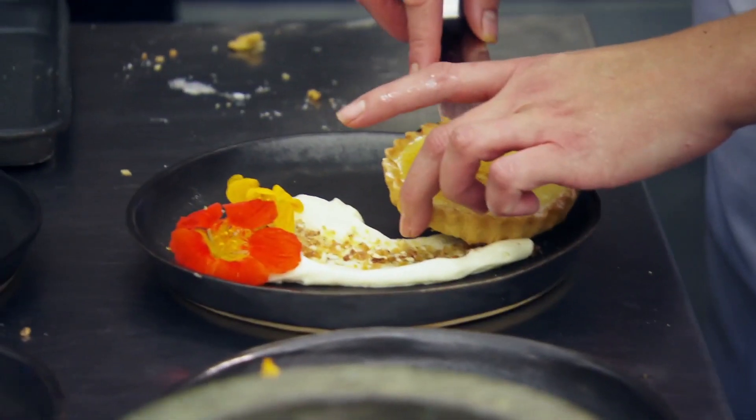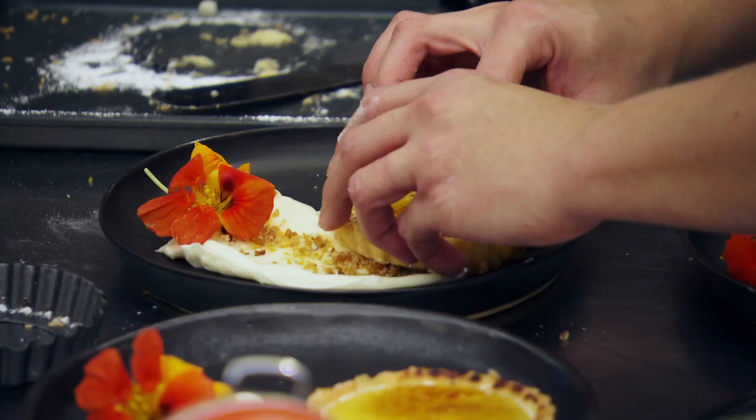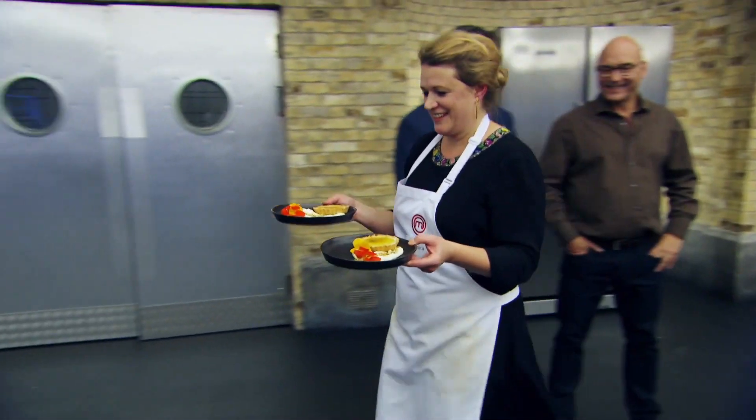Beautiful plate. Tartoe Collapso — nothing to see there. Absolutely lovely. Go on, go get them! Thank you. Well done, Juanita.